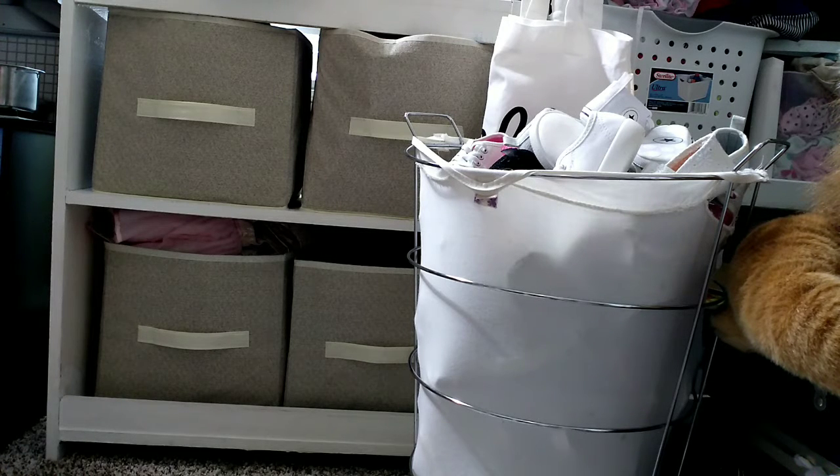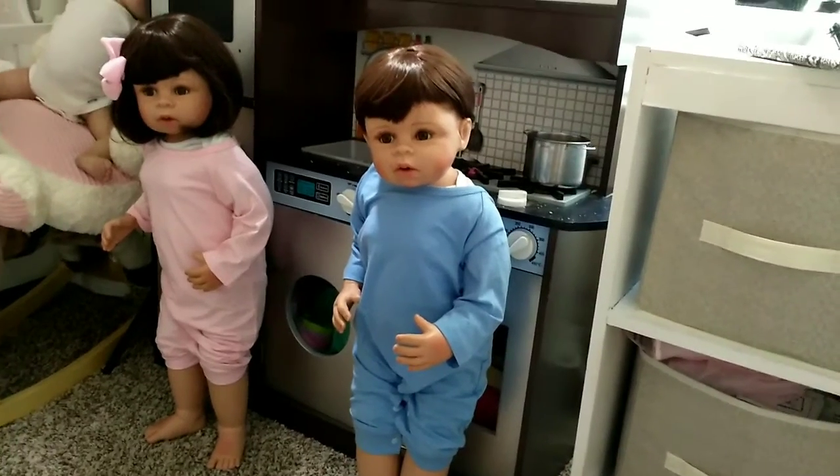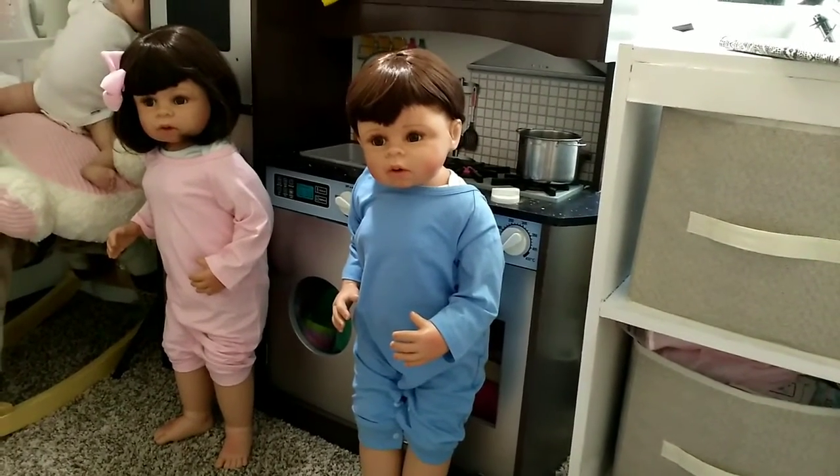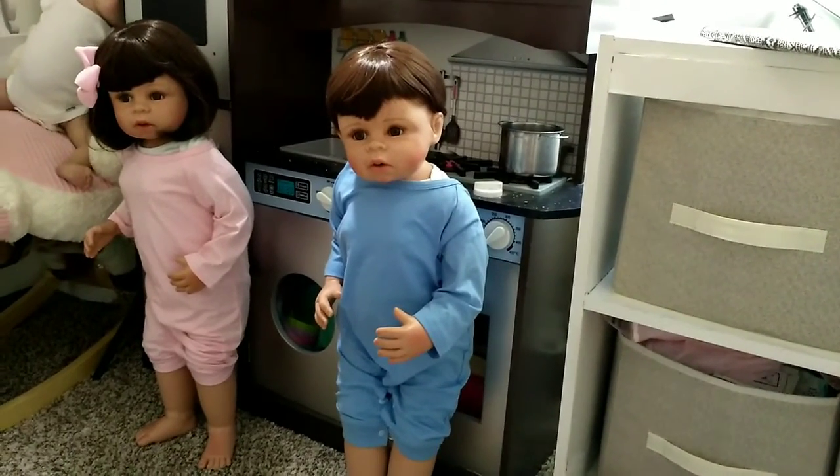I'm just so happy with this purchase because she went from no shoes to too many shoes. Thanks again for joining me for our Take Two of Twinsy Tuesday.